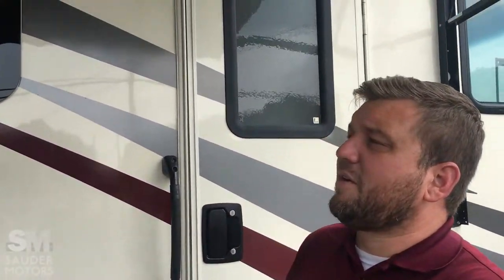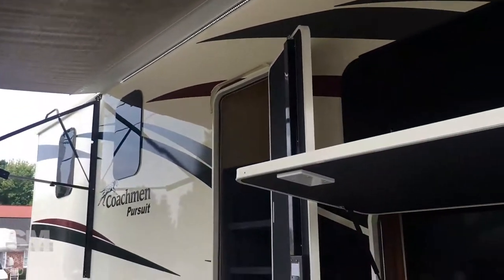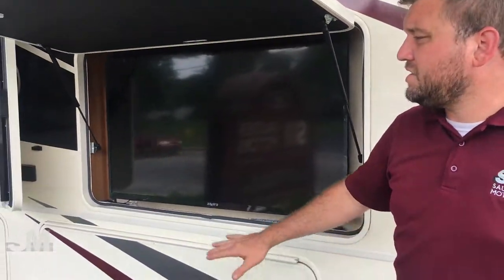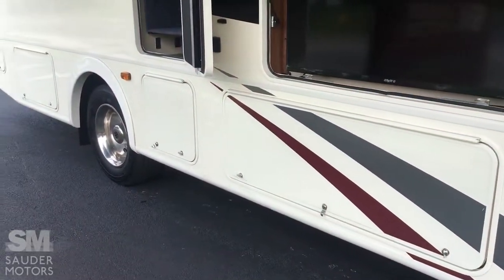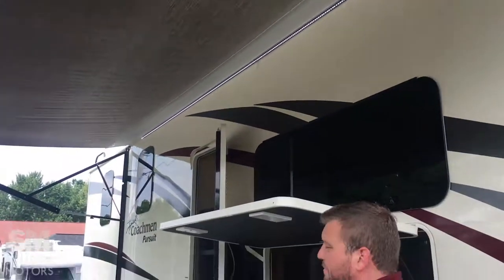All right, the Pursuit is open. Let's take a look around the outside. First of all, right here on the passenger side, we have got a TV for outdoor entertainment. We've got storage along the outside here, and a nice power awning with an LED light strip underneath. Great outdoor space.